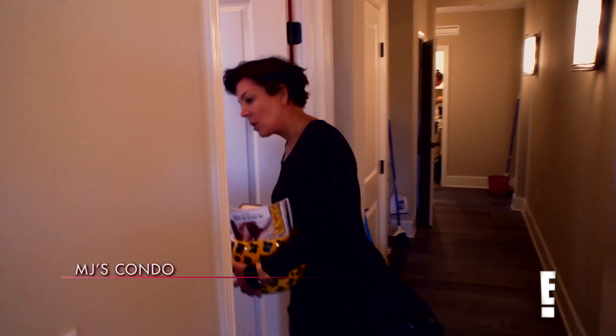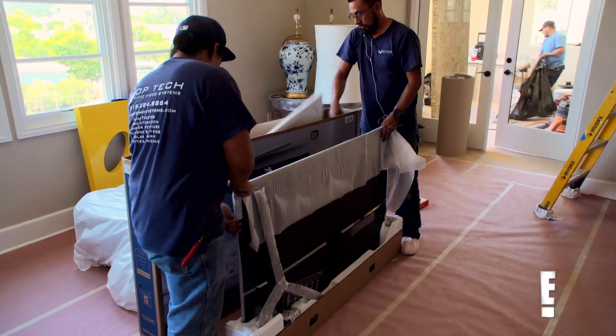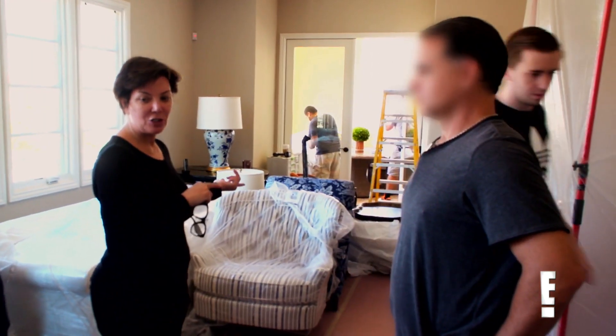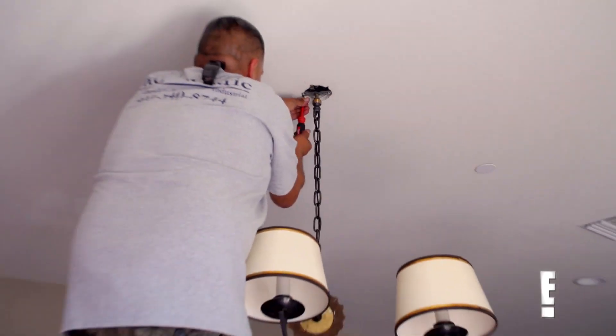Are they done in there? Once that's done, we can finish with the furniture. Let's get this up. Alright, let's move this in there. I need to set up this room.